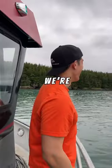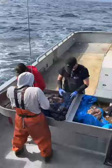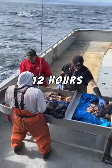Now that the boat's ready we're finally off to sea. We'll see otters and other marine life on the way out. Our secret fishing spot is around 12 hours outside of port.